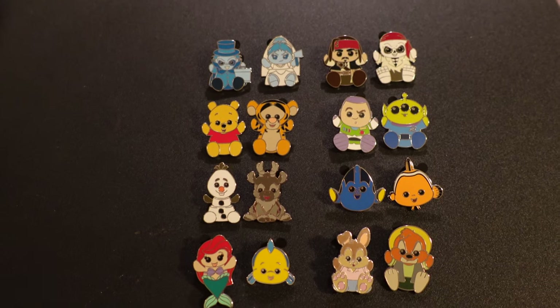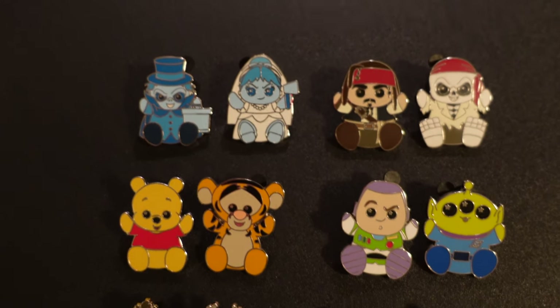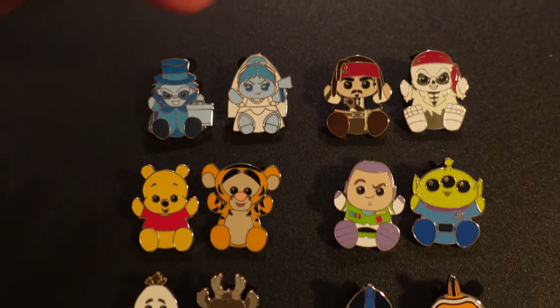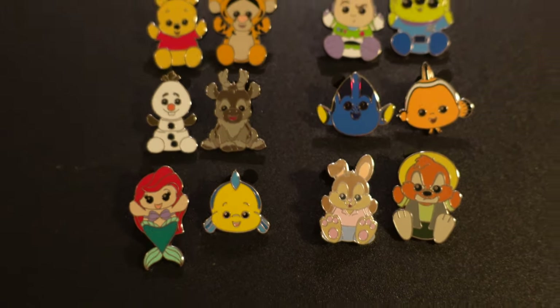So that's the majority of my pin mail and recent pin purchases. One more thing before we get on to the sanitizing and cleaning part of the video — I completed the Wishables pin set! I just have to put them up on the pin board. I want to give a shout out to Samantha in California for helping me complete this set. 16 different pins, all themed to Wishables — Haunted Mansion, Pirates, Winnie the Pooh, Toy Story, Frozen, Finding Nemo, Little Mermaid, and Splash Mountain.